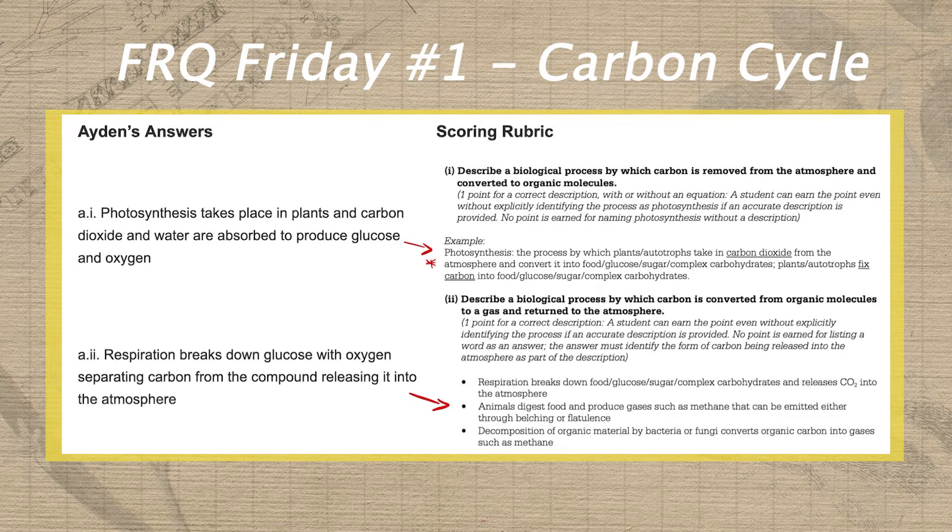When we look at the rubric, we wanna try and find all the required parts of a correct answer. Notice that photosynthesis is clearly stated here in the rubric, so students must name that process in their answer. Then they would need to specify that this process is done by plants or autotrophs. Next they would need to specify that carbon dioxide — not just carbon — is taken in by the plant. And finally, they need to specify that this carbon dioxide is converted or used to make food, glucose, sugar, or complex carbohydrates.